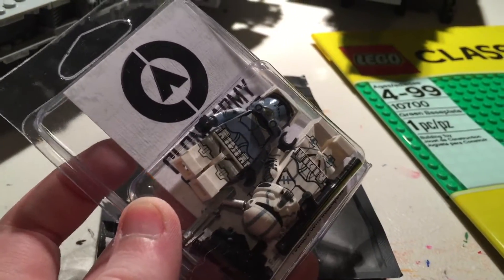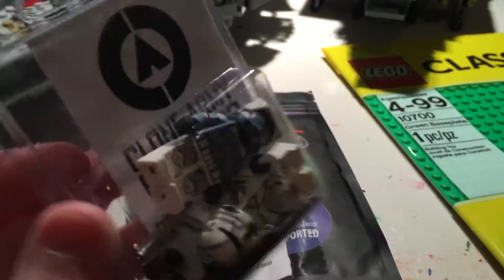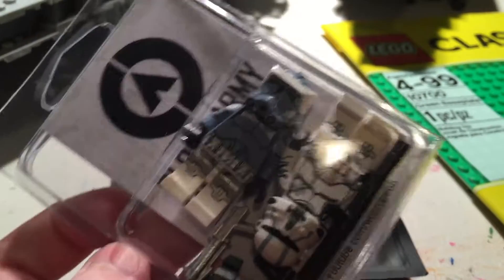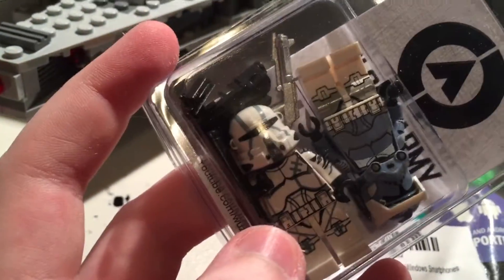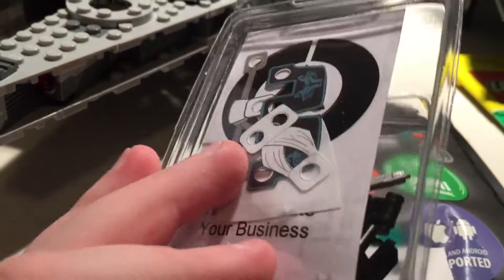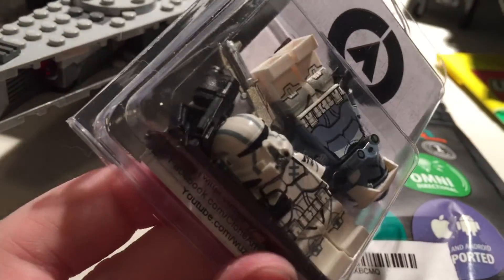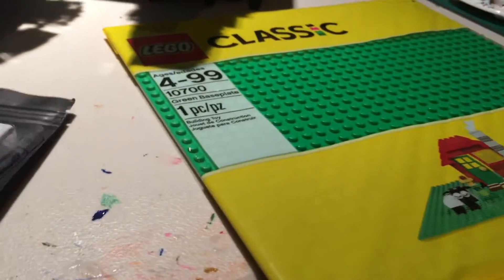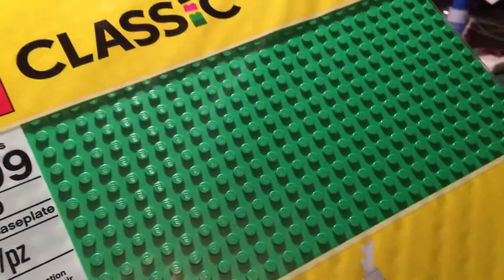Next we have a Clone Army Customs package of two figures — their capes are over there. It's the Wolf Pack invert figure, which I've wanted for a long time, and Commander Keller. They also came with a bunch of weapons, so that was pretty cool.